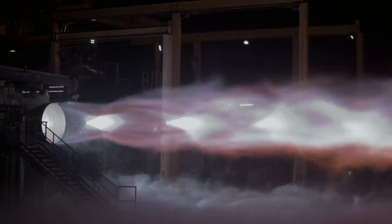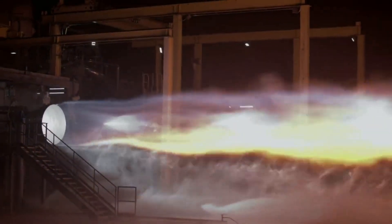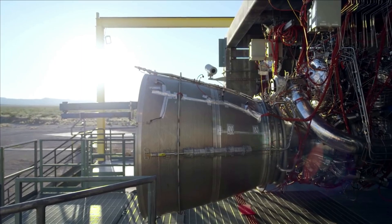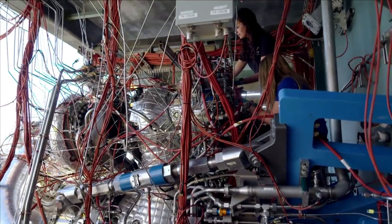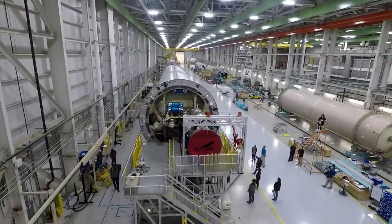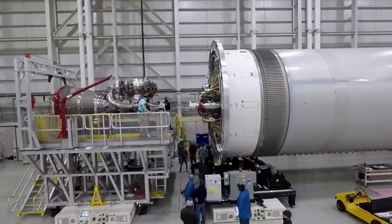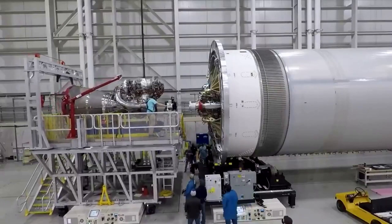Blue Origin has been working on its next generation BE-4 engine for many years now. Throughout its development and testing there have been some delays pushing back its completion and application to multiple future launch vehicles. Recently, the company has been making some significant progress and are just about ready to test these engines for the first time on an official launch.